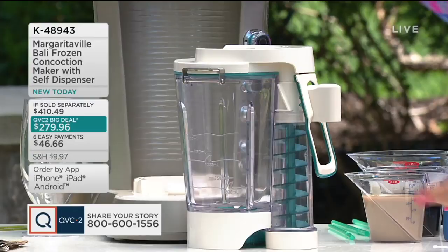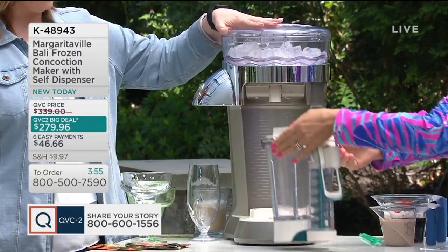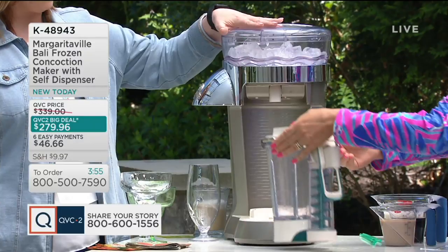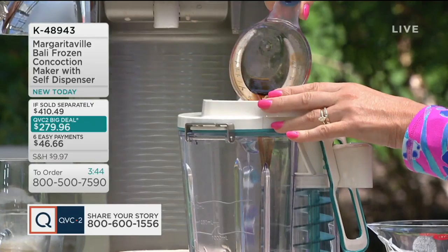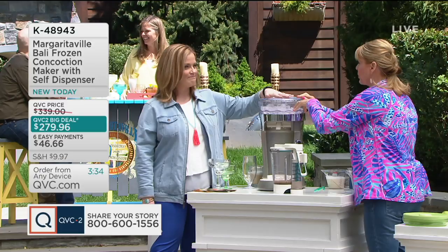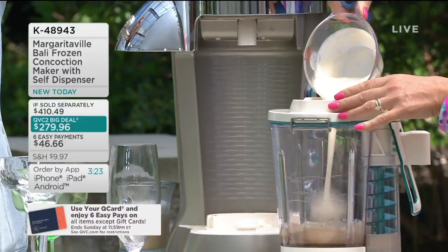If I had leftover cream and I froze it, does the ice up here need to be pure water ice? The only thing I would say is to make sure you run regular ice through it afterwards to wash it out in case you want to make a margarita next — you don't want it to taste like coffee. It's not necessarily recommended, but if you go for it, make sure you clean it out thoroughly so your machine lasts a long time.